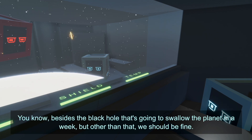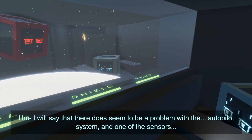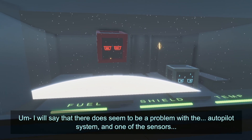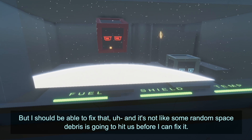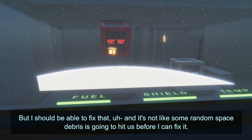There's not that much to worry about, you know, besides the black hole that's going to swallow the planet in a week. I will say there does seem to be a problem with the autopilot system and one of the sensors, but I should be able to fix that. And it's not like some random space debris is going to hit us before I can fix it.